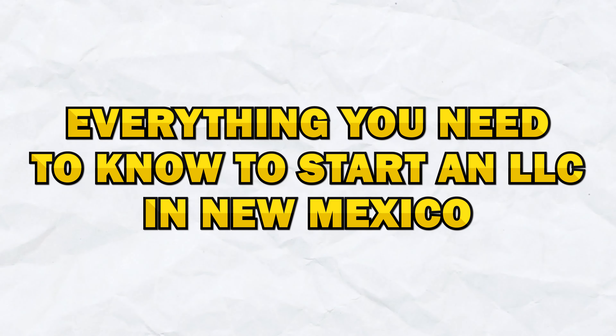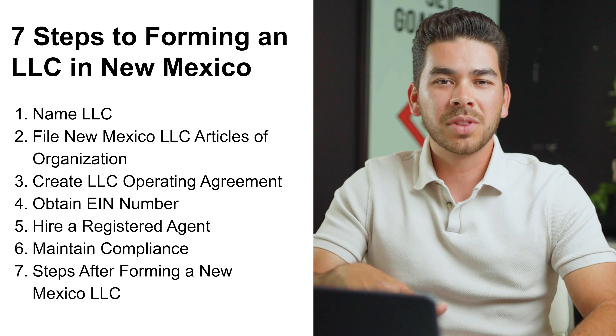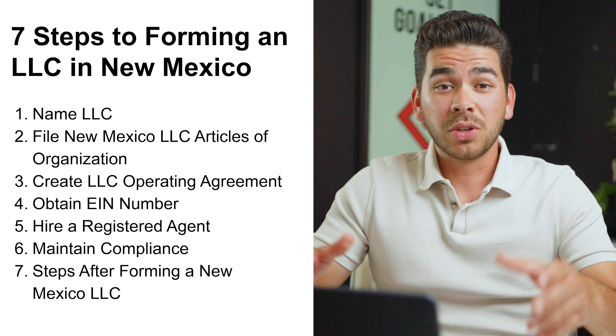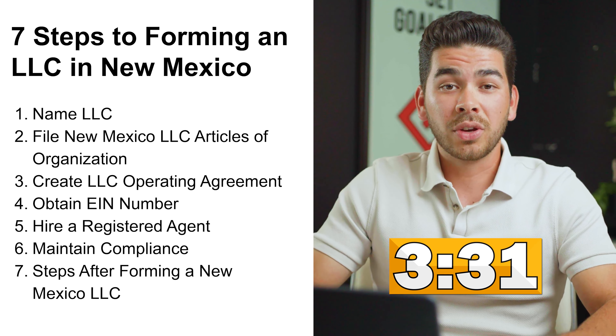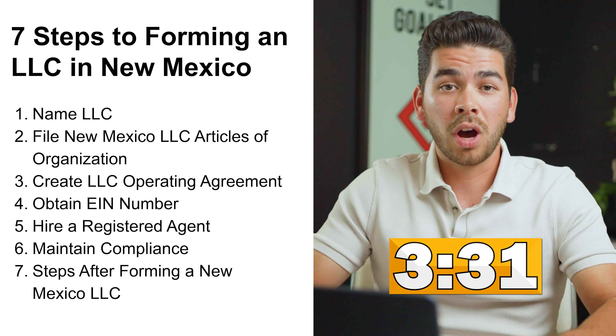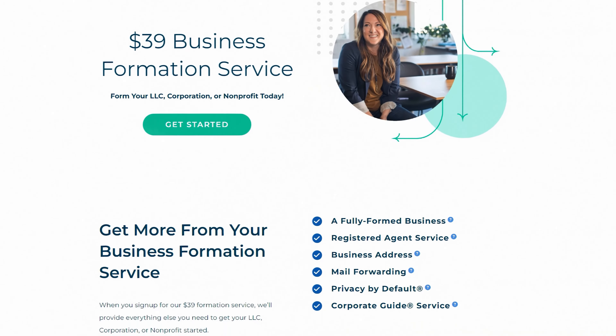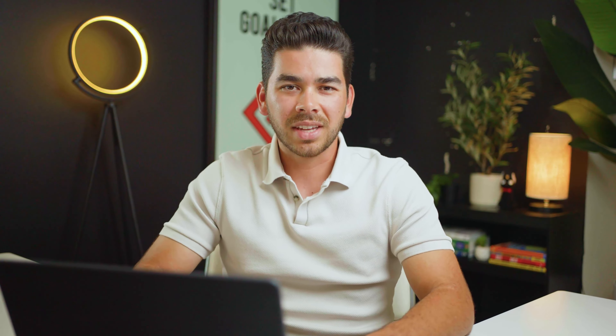Hey guys, welcome back to the channel. Today we're going to talk about everything you need to know to start an LLC in New Mexico. Here are the seven steps that we're going to go through today. If you don't want to create your LLC on your own and you want to have a company do it for you, we'll leave a timestamp here for a full tutorial walkthrough of Northwest Registered Agent. Okay, let's get into these seven steps.